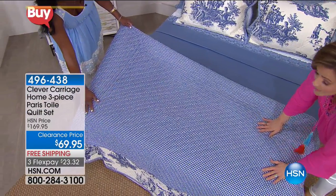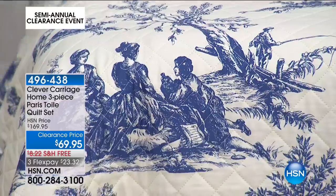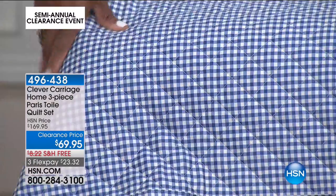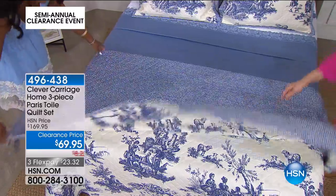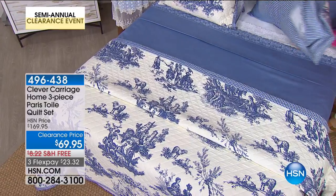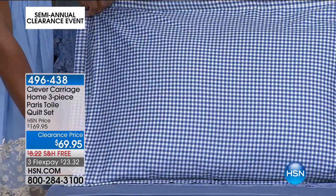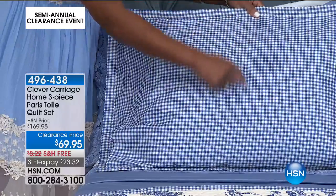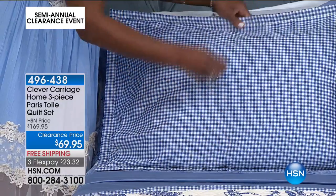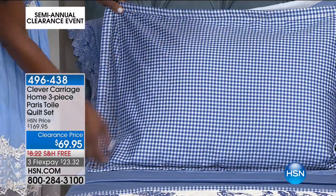That's so smart that she did the reversible gingham — so crisp and completely summer. Kim Isaacson knows that maybe some days you don't want the toile and you just want a completely different look. It reverses completely — so you're French, and then you're American. I love how she also did the shams with envelope openings to the far sides, so it's completely reversible with no seam in the middle — because fluffy pillows can cause that middle seam to bulge open and look sloppy.